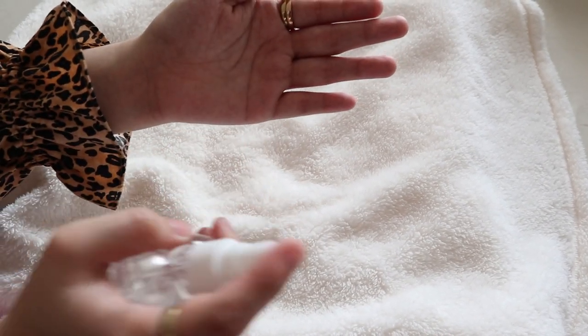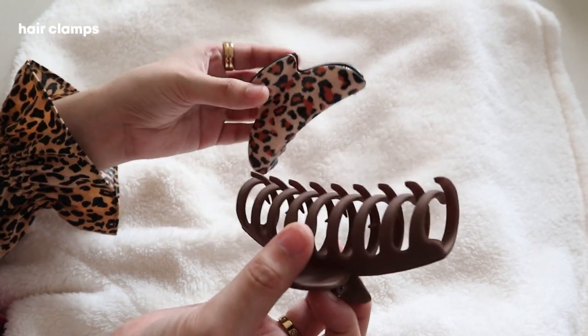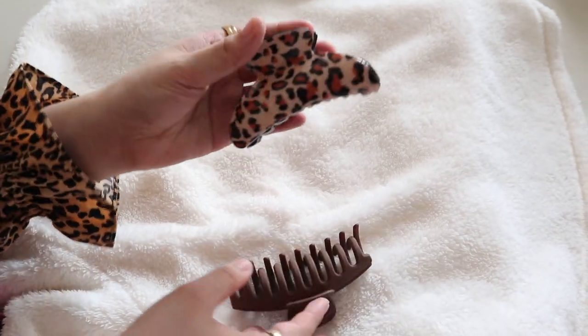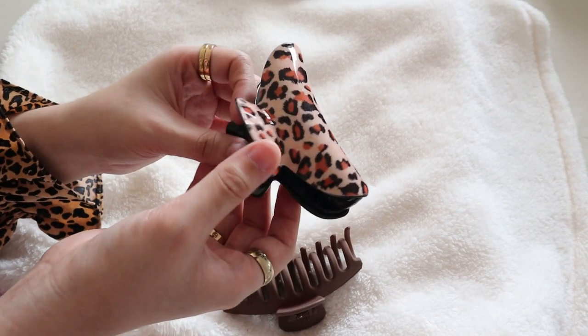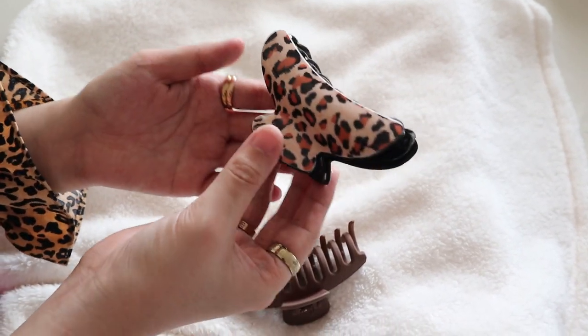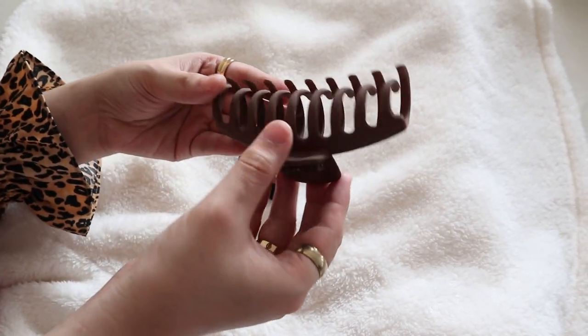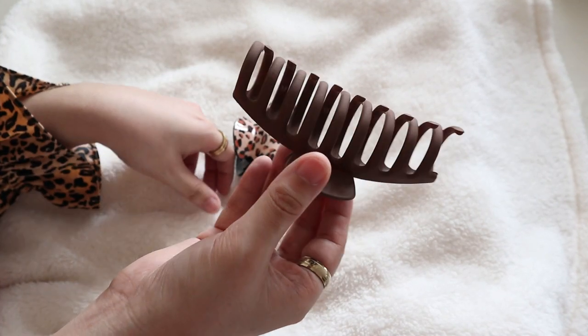I also bring my hair clips with me because I just cannot deal with the summer heat right now. I constantly feel the need to put my hair up, especially whenever I'm in the office or commuting. I just need to have these — it's also a good thing to have in your purse.